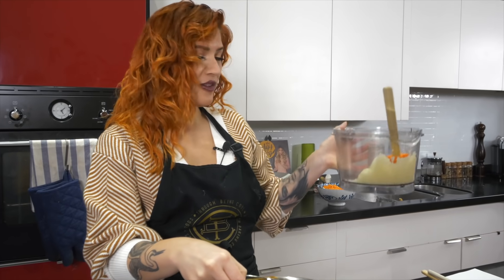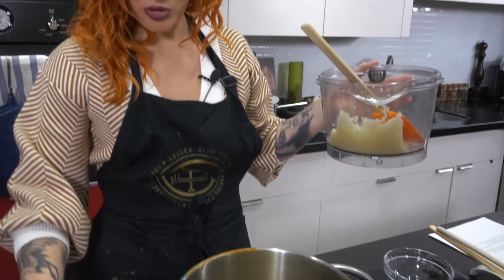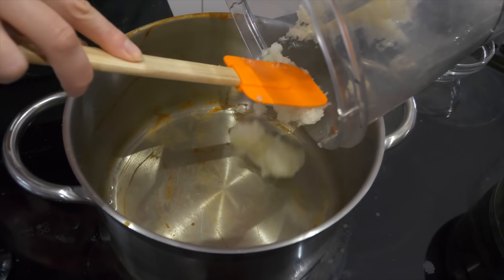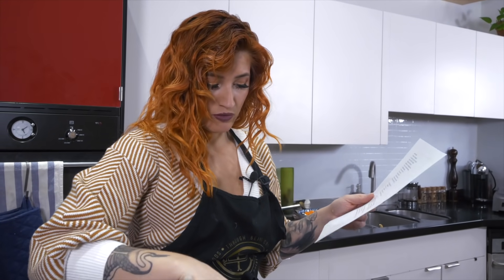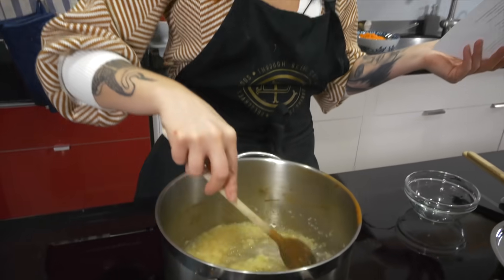I've only done blending onions before for pad krapow, a Thai dish. I've blended my onions and garlic, and in her recipe she says to cook them in water as opposed to oil. I'm heating up water — she doesn't specify temperature, so I'll guess medium-high. She says to cook onion and garlic in water until transparent; there's no specified time so I'll go with about three to five minutes. You're not really going to burn the garlic because of the water.